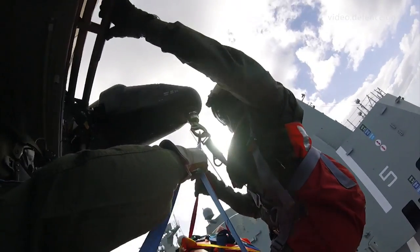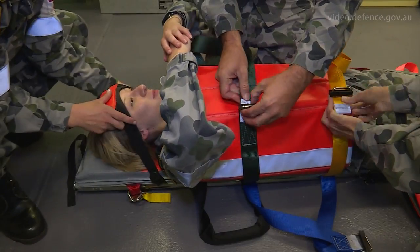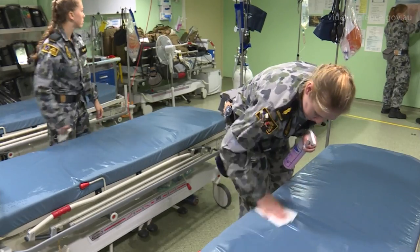Today we conducted aeromedical training with our embarked MRH-90 aircraft. Aeromedical evacuation is a vital capability that we deliver to provide best care to our ship's company, to ensure that we can retrieve them from the ship to a civilian facility for ongoing medical support.